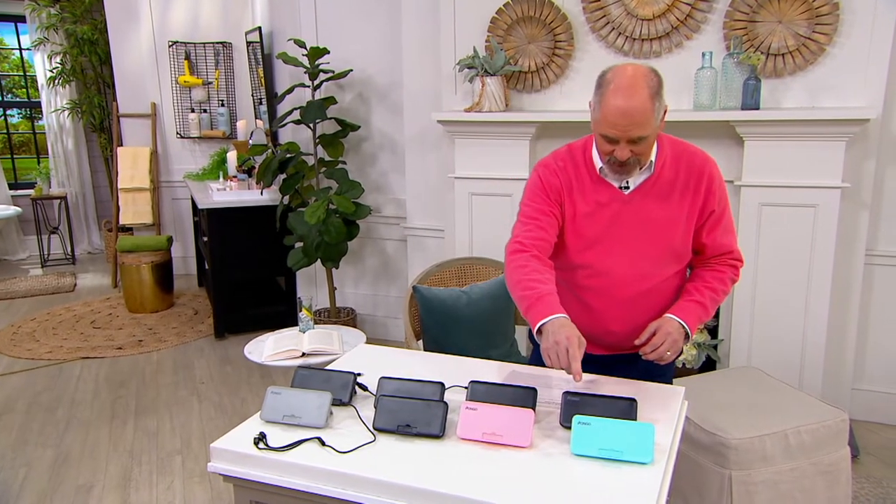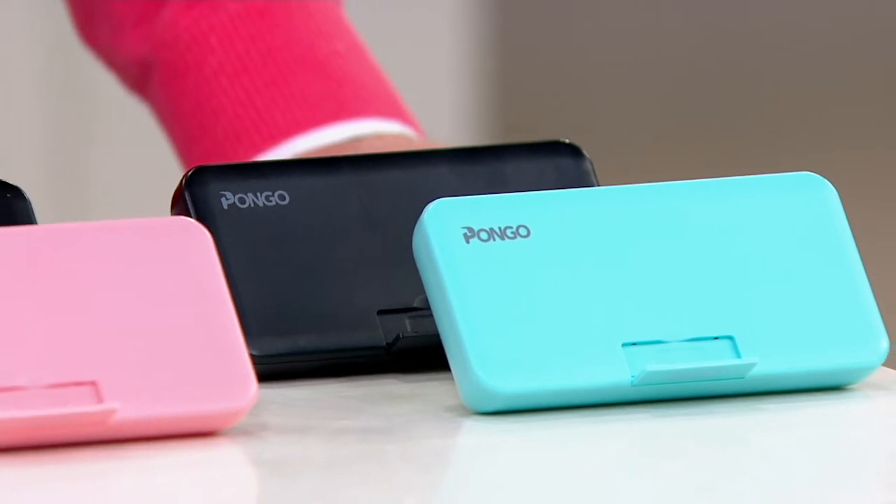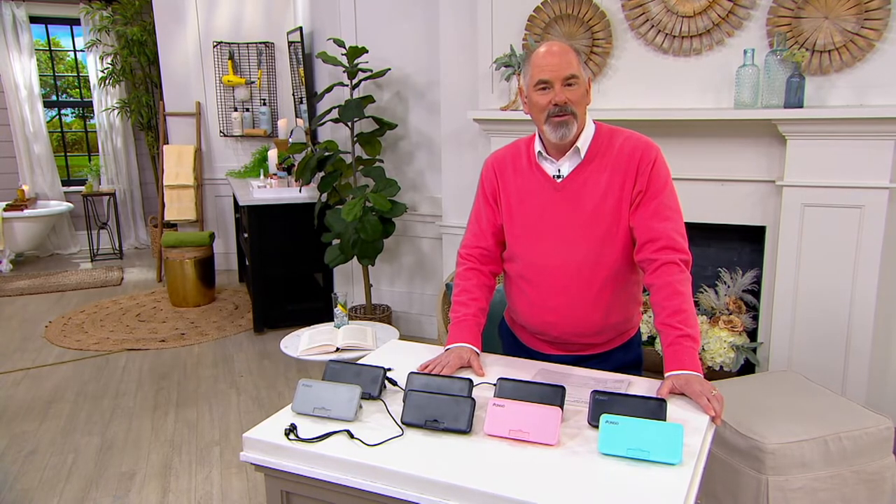The last color we have is going to be our black and light blue. I want to say hello to our friend, our electronics expert in this division. Lori Forster has been with us for many, many years now. Lori, welcome back — how are you?